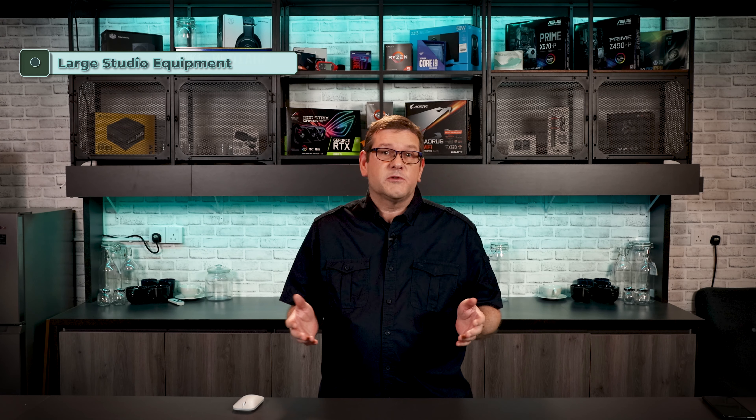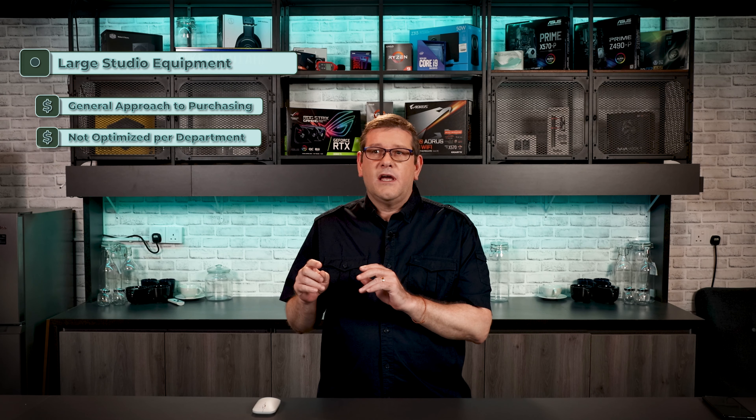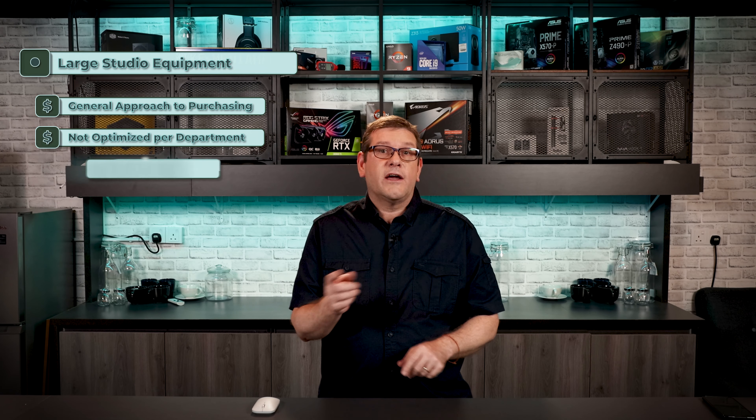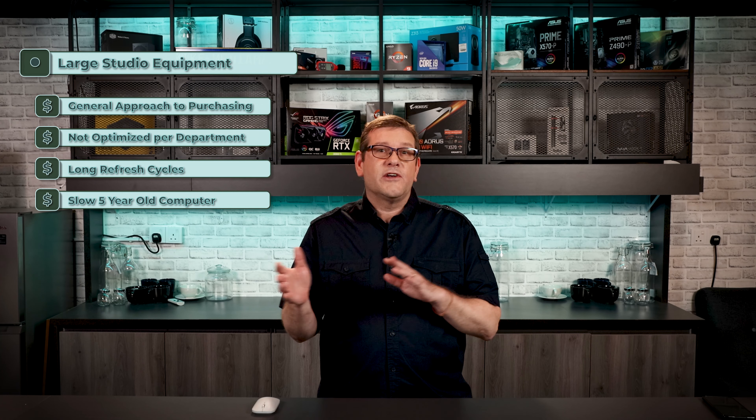The last item on our cost list is hardware, and this is the area where I find most companies don't spend enough time when it comes to choosing equipment to be the most cost effective as well as productive. It's been my experience that most larger studios purchase a powerful workstation from one of the three major manufacturers and do more of a generalized approach — a one or two sizes fits all sort of methodology. This approach doesn't target any one specific department's requirements.